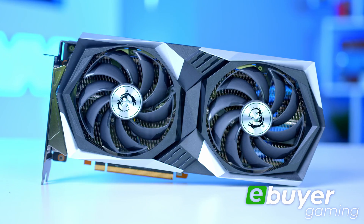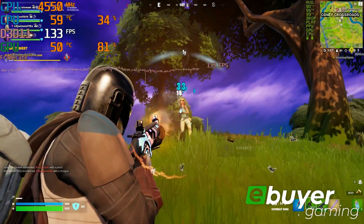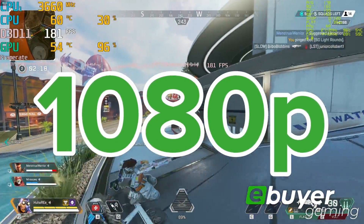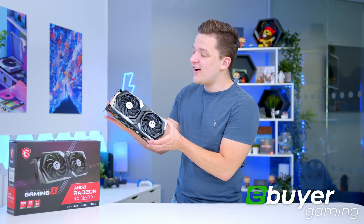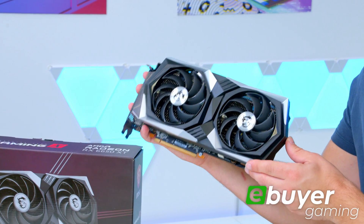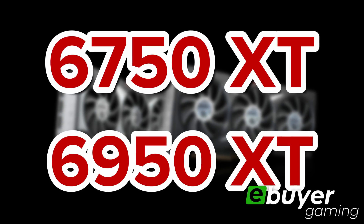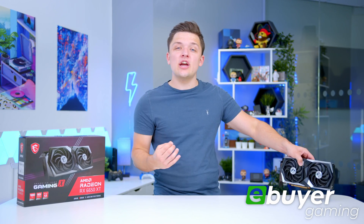The brand new AMD RX 6650 XT graphics card has landed, the latest and greatest GPU for gamers looking to play at 1080p high frame rates. Here at eBuyer we've gone early hands-on to take a look at this brand new GPU from Team Red. Launching alongside a 6750 XT and 6950 XT, these three GPUs look to provide a nice performance upgrade over some of AMD's existing mainstays in the GPU space.